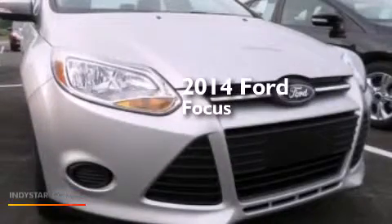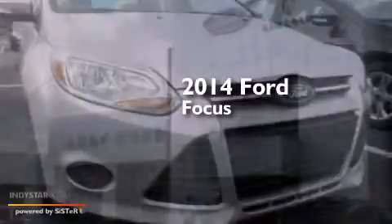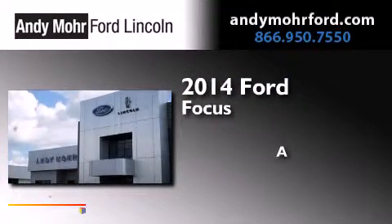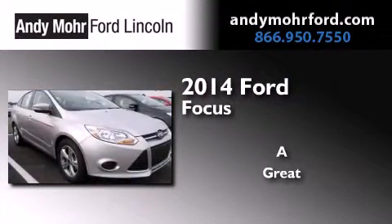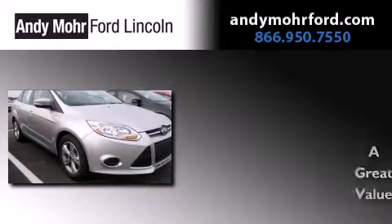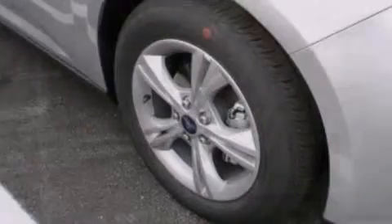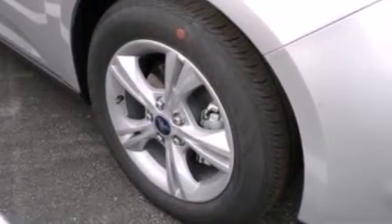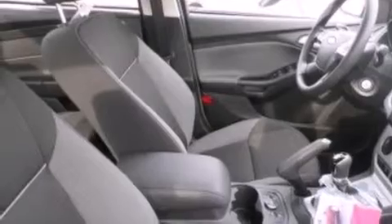This is a brand new 2014 Ford Focus. Its top features include a multi-link rear suspension, traction control and stability control systems, aluminum wheels, and a tire pressure monitoring system. The following features are also included: